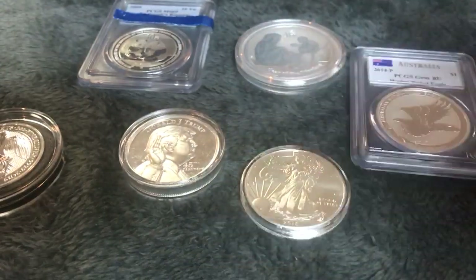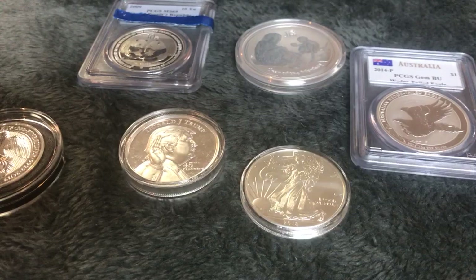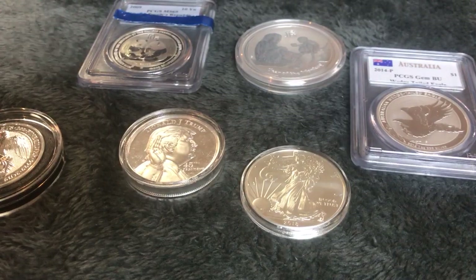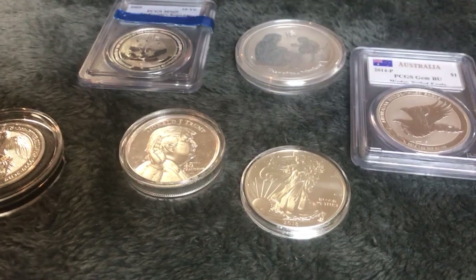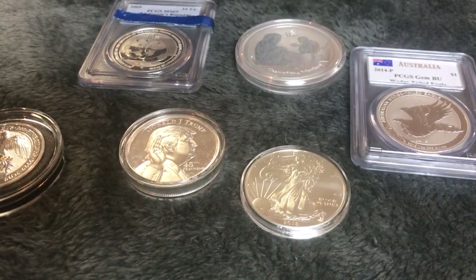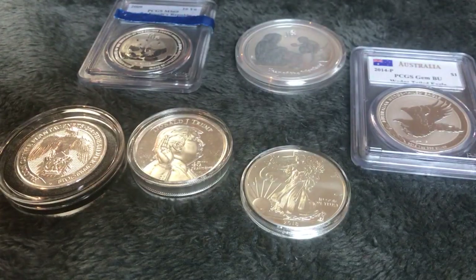Those are some of the things I have learned over the past few years when stacking silver. Let me know what you guys think in the comment section below. Please like, comment, and subscribe, and I will talk to everybody on my next video. Thanks a lot, everyone.